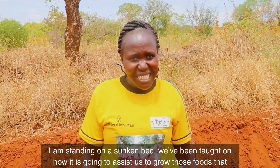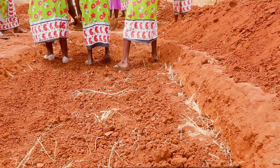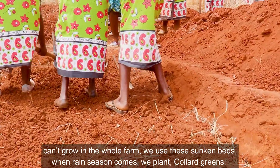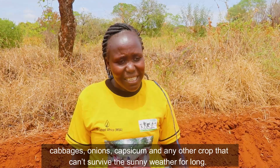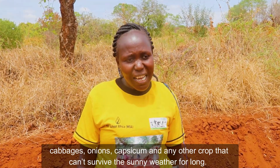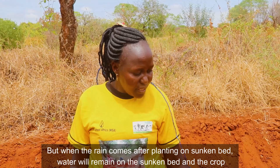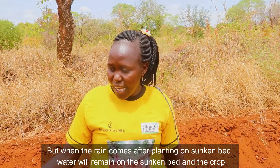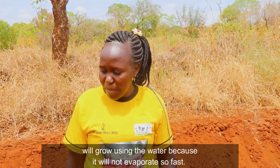Here where I am standing, this is a Sunken Bed. We have been trained on how it will help us grow food crops that we cannot plant across the whole farm. We use this Sunken Bed so that when the rains come, we can plant crops like sukuma wiki, onions, and other crops that cannot survive long without water. When the rains come, we plant in the Zai Pits and in this Sunken Bed, and when the rains end, water remains in this Sunken Bed to continue nourishing the crops.